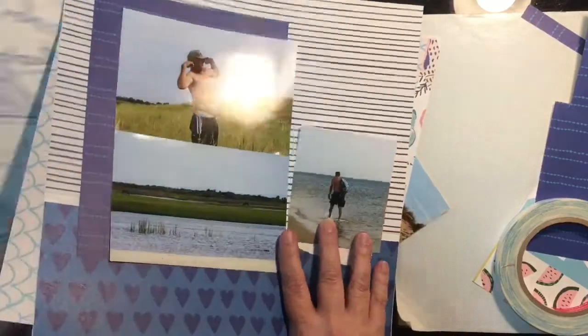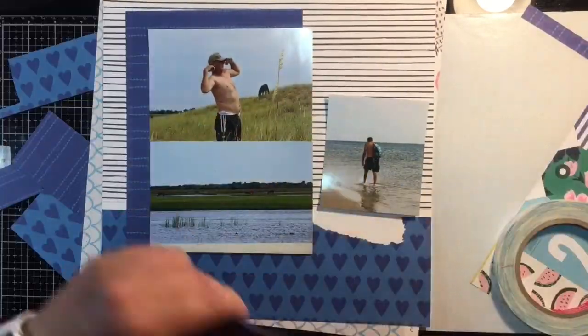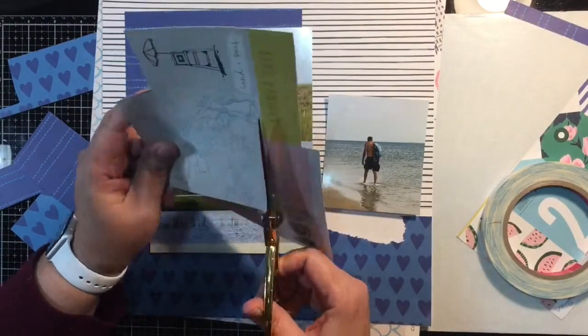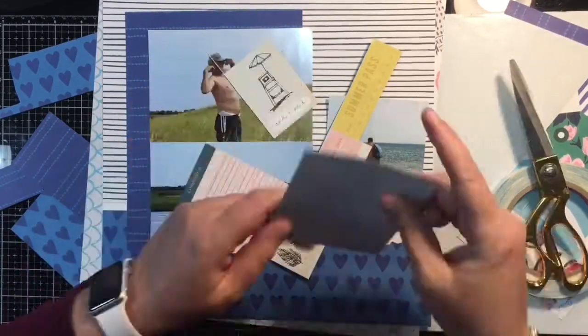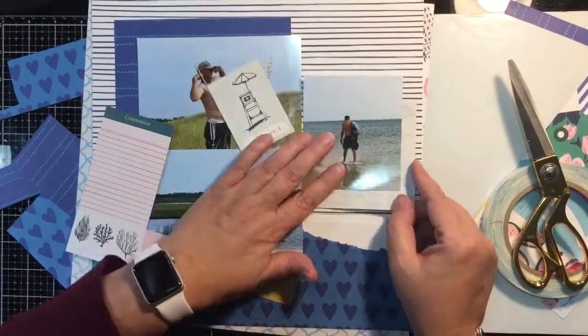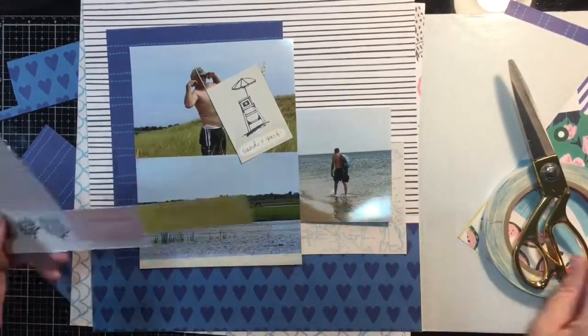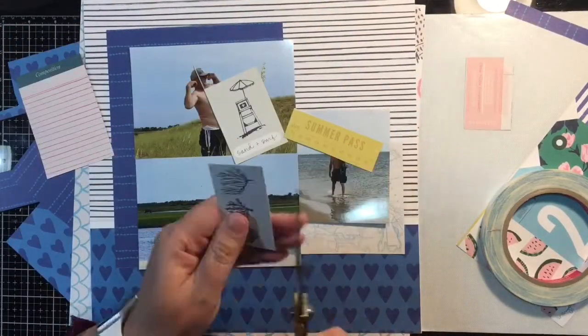Now to help cover up the part that ripped in the paper, I'm going to take one of the cut-aparts that were on the other half of the page — it's a map — and I'm just going to use that for matting underneath that 4x4 photo. It brings a little more of the lighter blue color in, and that worked out perfectly so you can't tell there was any rip underneath.